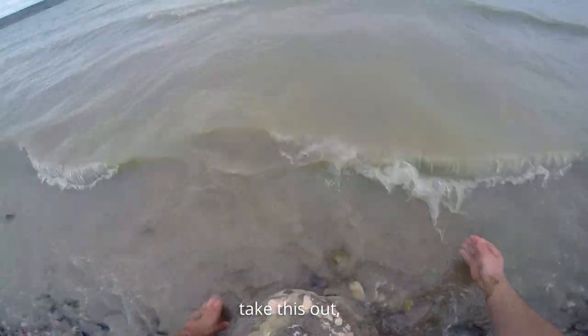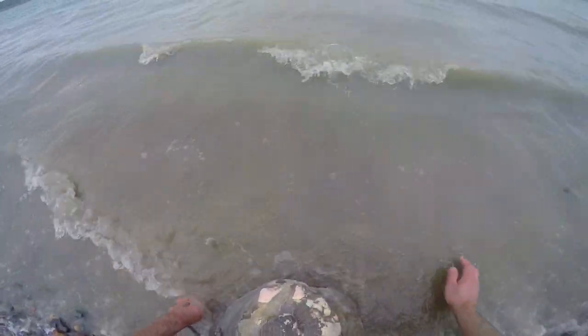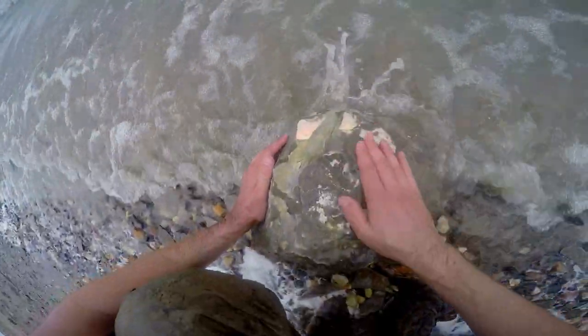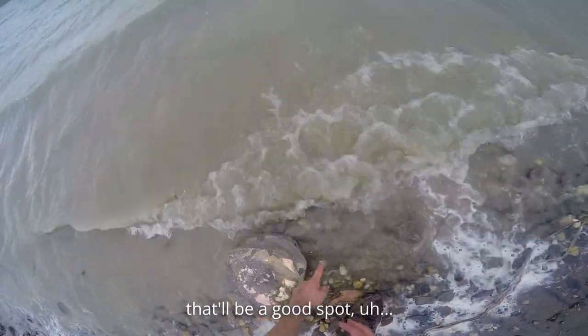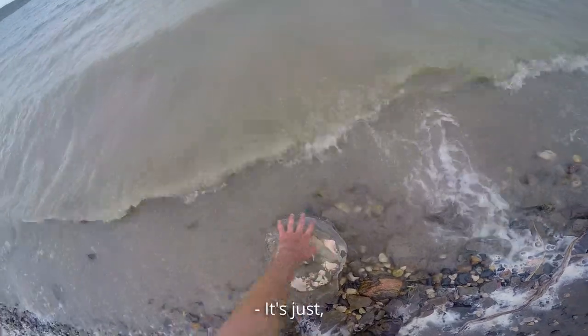I'm obviously going to have to take this out because I'm not taking this whole boulder back with me. It might be nice on the other side. Well, there's already a fracture there — that'll be a good spot. But this would have been a really big one. It's just all crushed.